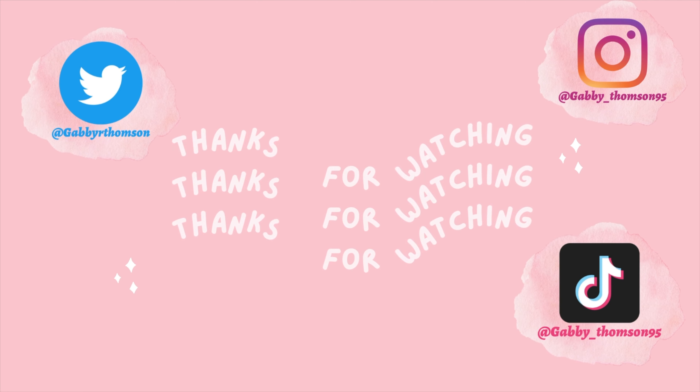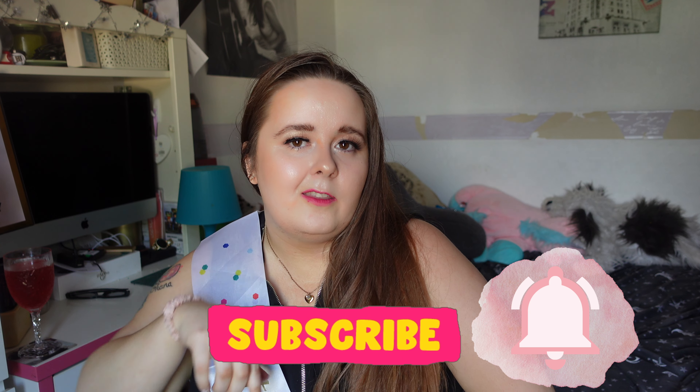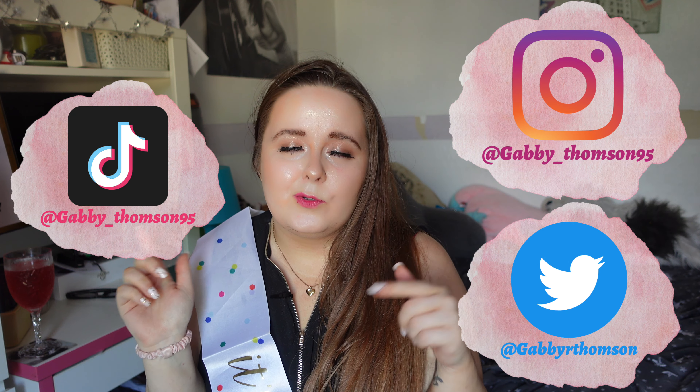Hey guys, if you made it to the end of this video, thank you! I hope you enjoyed it. If you did, go ahead and check out the other videos I mentioned — whether it be a playlist or a different video, they will all be linked down below. Thank you for watching — go ahead and click that subscribe button and the notification bell so you get notified every time I upload. Also don't forget to hit that thumbs up button and check out the social medias around my head. Don't forget to check out those videos in my end slate, and you can click the subscribe button — which is my face — if you want to subscribe.